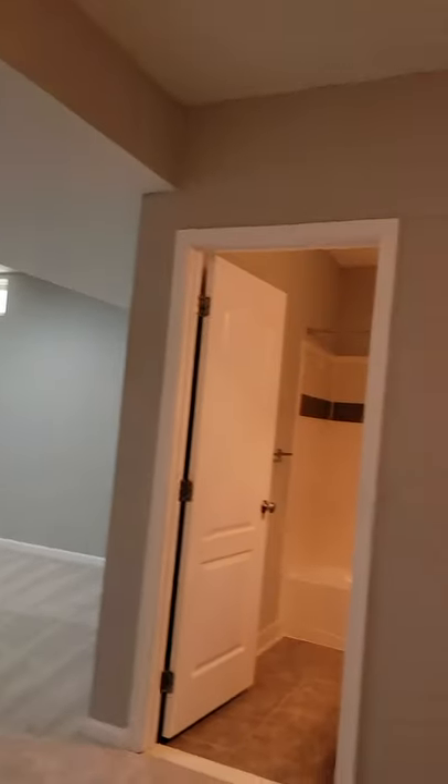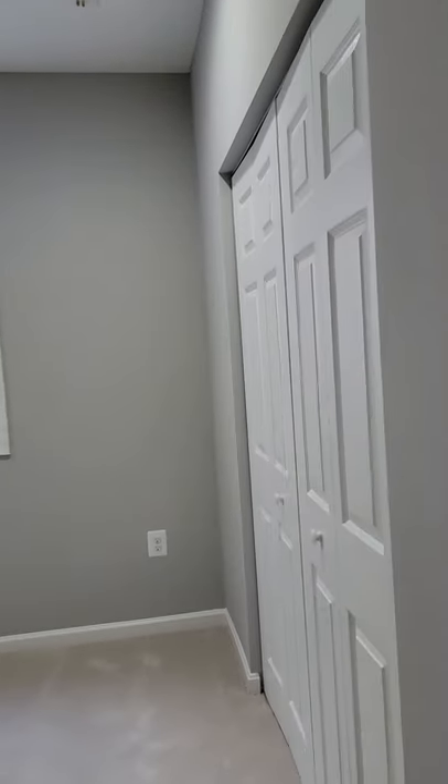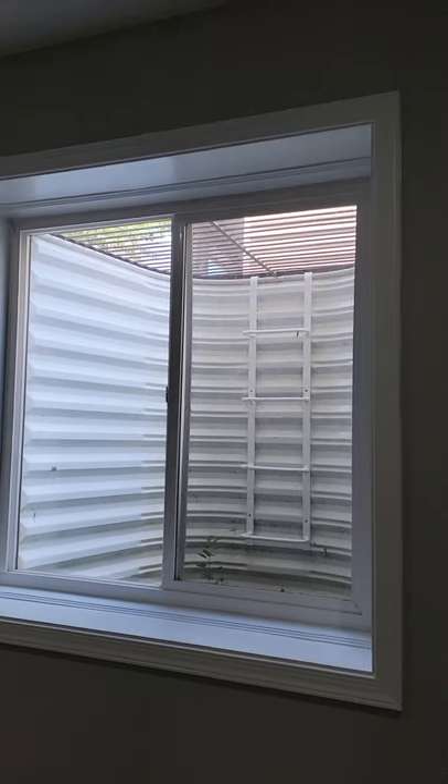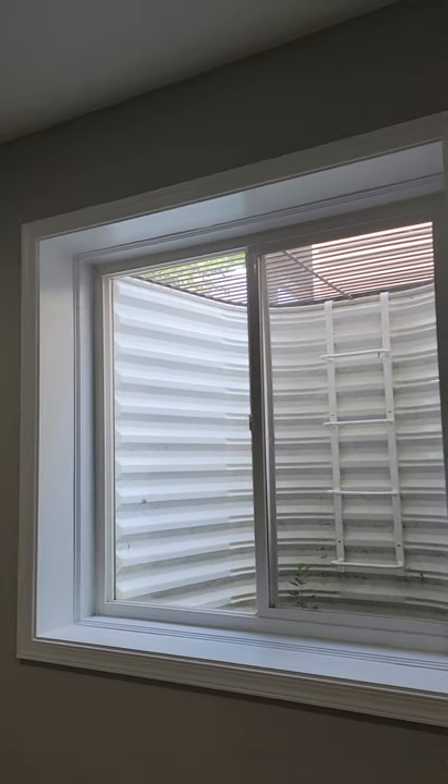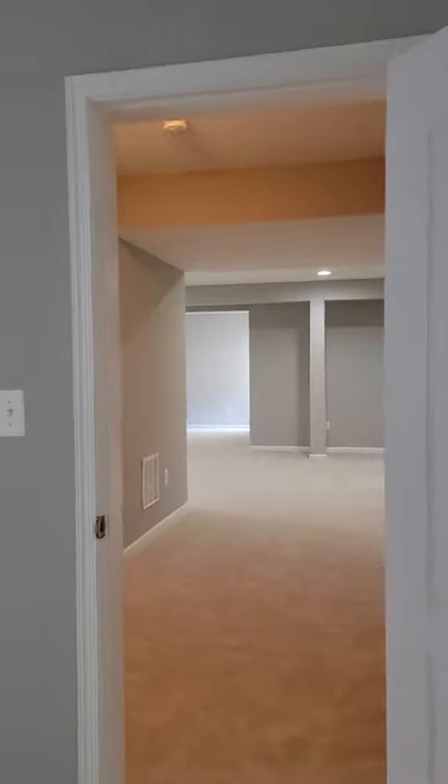It's a lot cooler down here. There is a door leading to one of the very large bedrooms in the basement. To the right you have closet space with a small closet system. Then you have a double window that leads you to the outside in case there's a fire. There's the electrical panel, nine-foot ceilings, recessed lights, and you can have shelves depending on how you want to arrange your furniture.